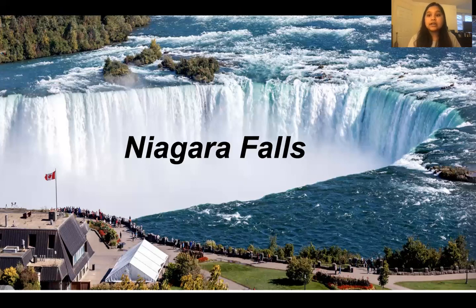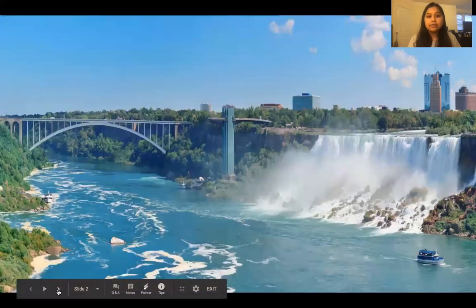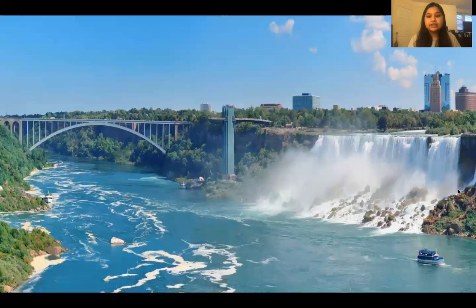I have a couple more pictures. Right here is a better view of the Falls. When you go to Niagara Falls, you can either hang out at the state park and take pictures where the Falls are, or there's another option where you can get on a boat and the boat will take you around the Falls.